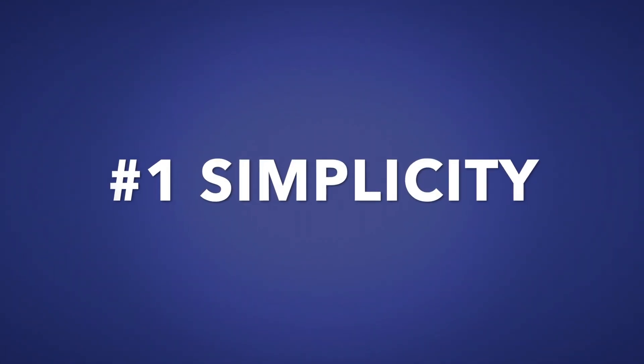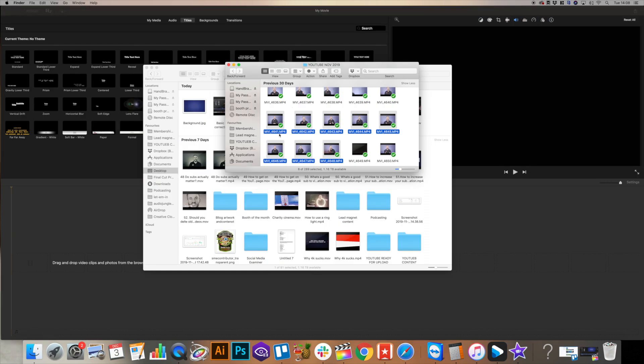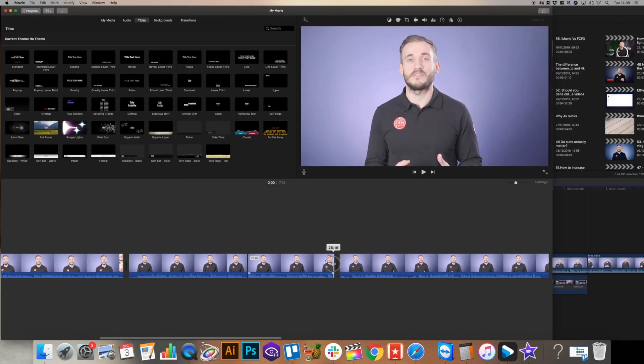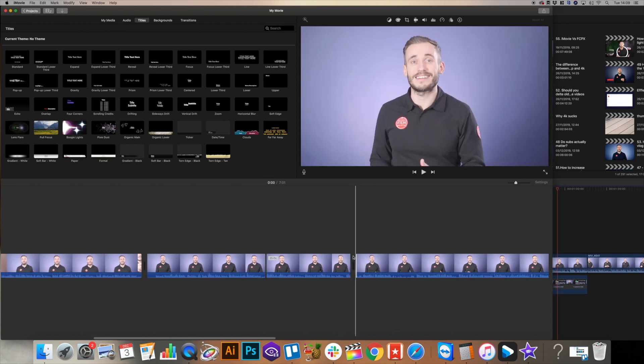iMovie's main trump card is its simplicity. We recently made a video about the editing basics to master to become a great editor — you can watch that here. iMovie allows you to do all of the things that we mentioned. You can quickly import your files, add them to your timeline and cut them. Removing mistakes is fast, splitting clips is easy, and it does all of the basics someone new to editing — as well as someone experienced — might need very well.